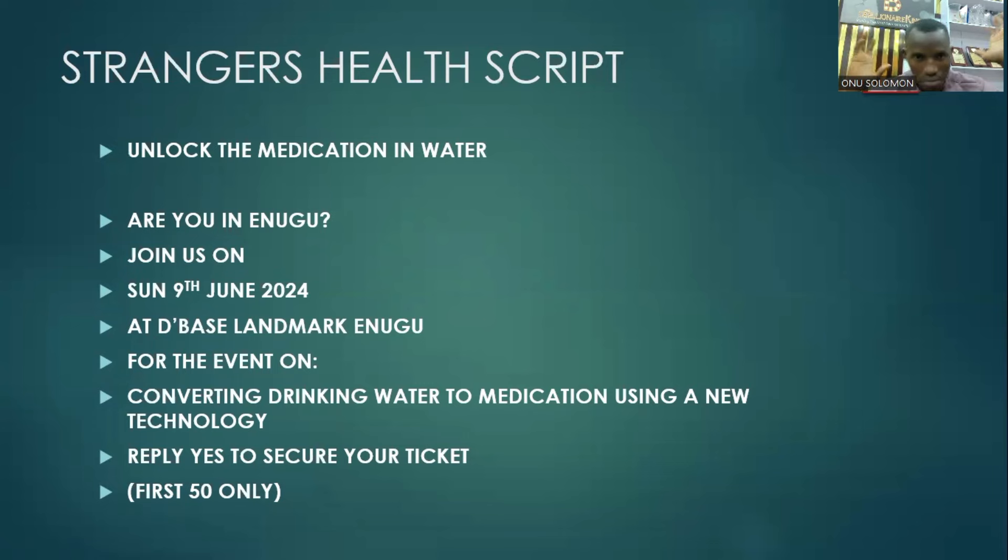Here is the message to forward — this is the message you will bombard. It starts with 'Unlock the medication in water.' Now please take note: this particular message is strictly for those who have the health optimization presentation. If the presentation you're running includes the Ultra H2, make sure it's in your slides. Don't send this message if there is no Ultra H2 in your presentation — that would be deception.